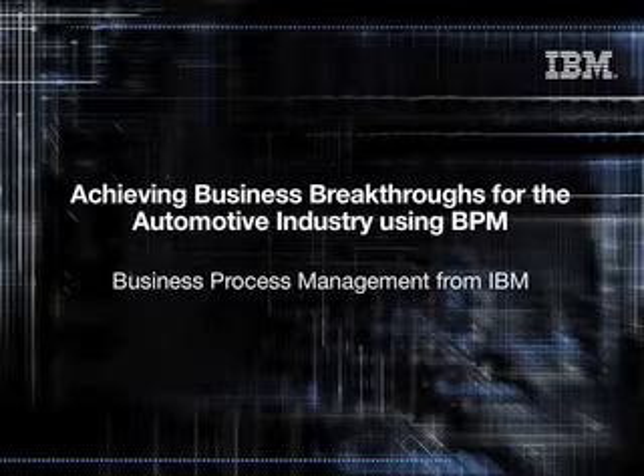In the following demo, we will describe some of the high-level benefits possible by implementing business process management for a typical automotive manufacturing process.